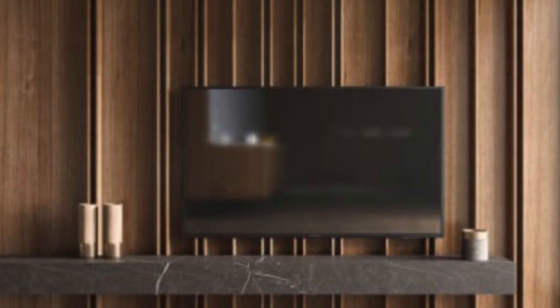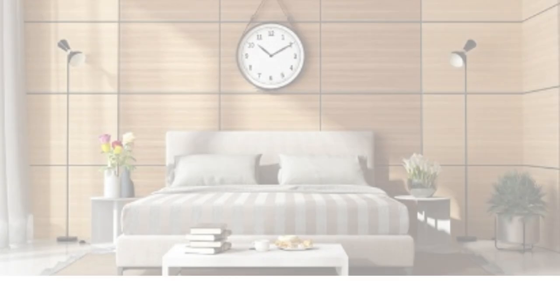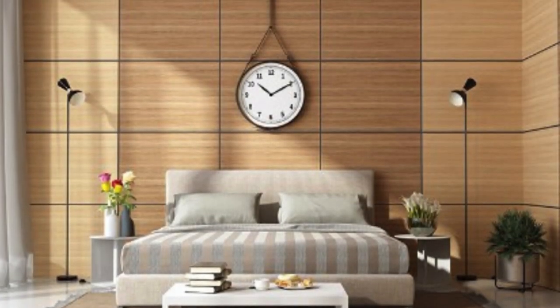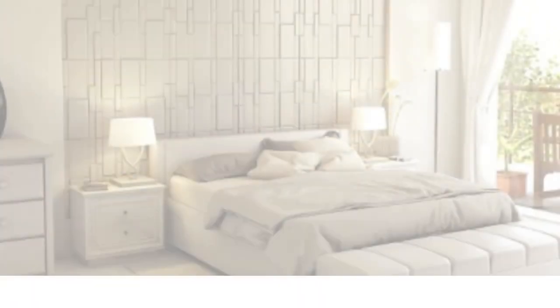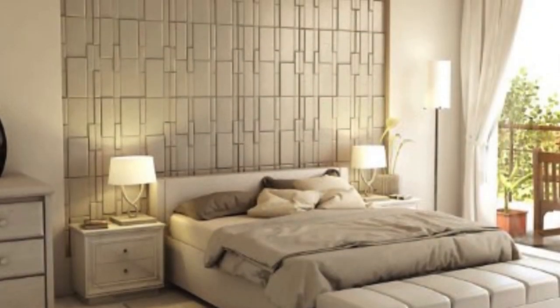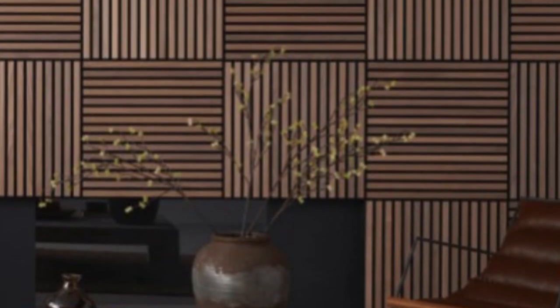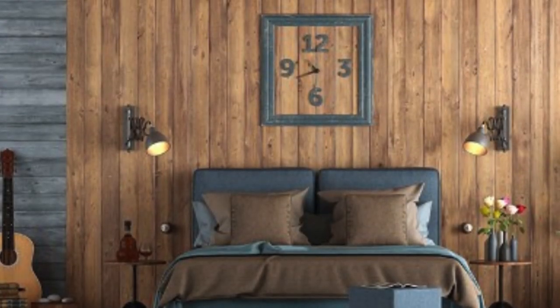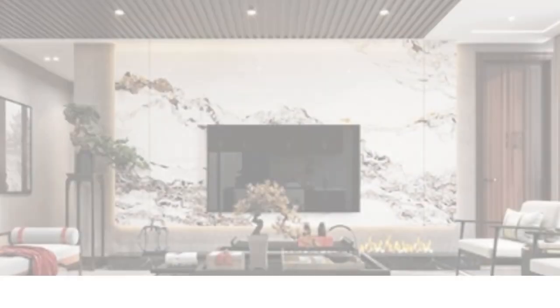Beyond their aesthetic contributions, 3D wall panels serve functional purposes as well. They can enhance acoustics by reducing sound reverberation, making them a practical choice for spaces like home theaters, offices, or recording studios. The three-dimensional nature of these panels also creates subtle plays of light and shadow, adding depth and visual interest to a room. This interplay can be strategically utilized to accentuate certain architectural features or focal points within a space.